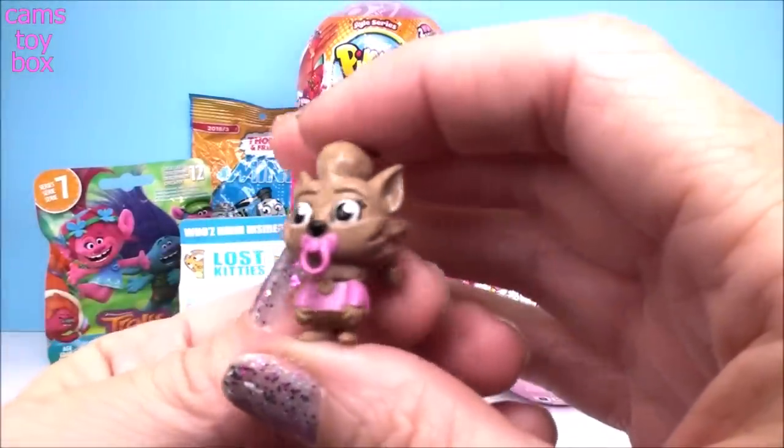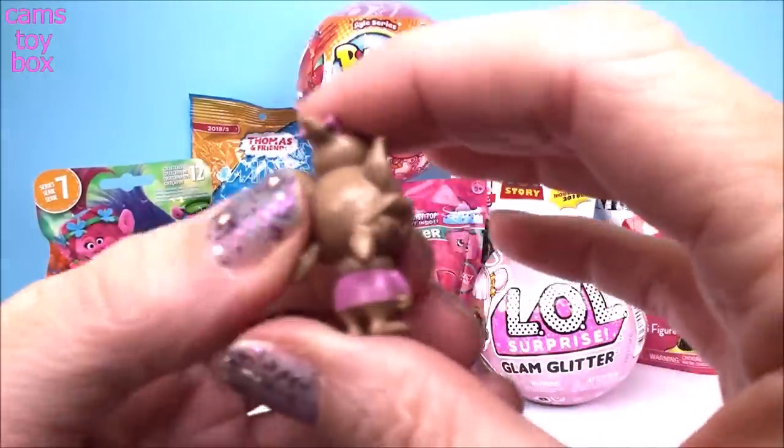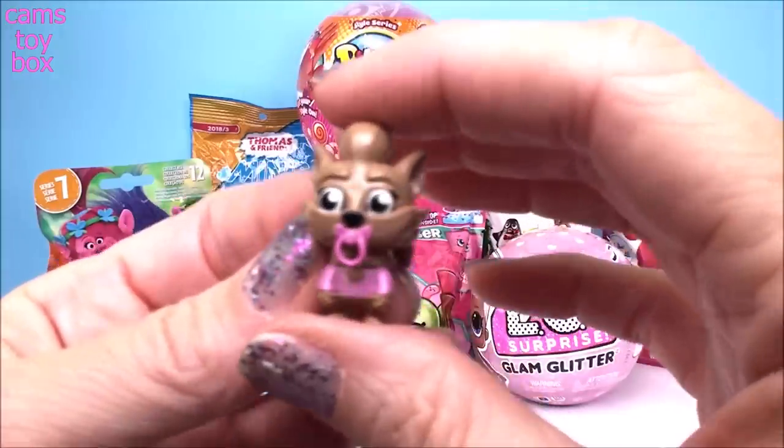We got Winnie! Look how cute she is — she has a little pacifier in her mouth. Absolutely adorable.